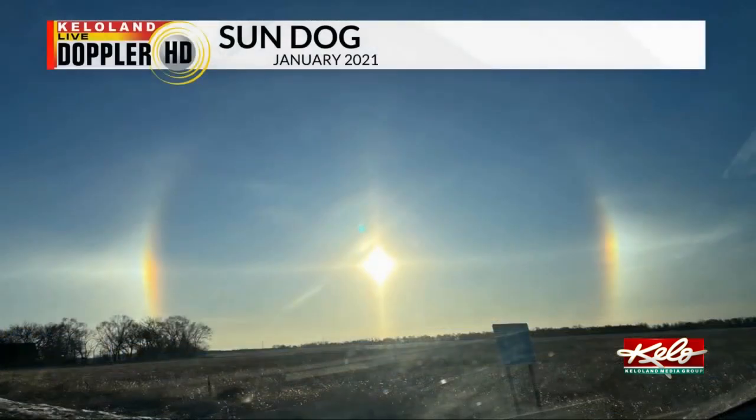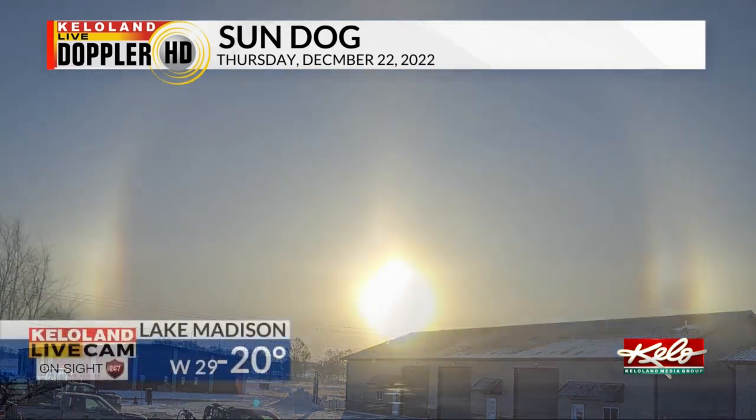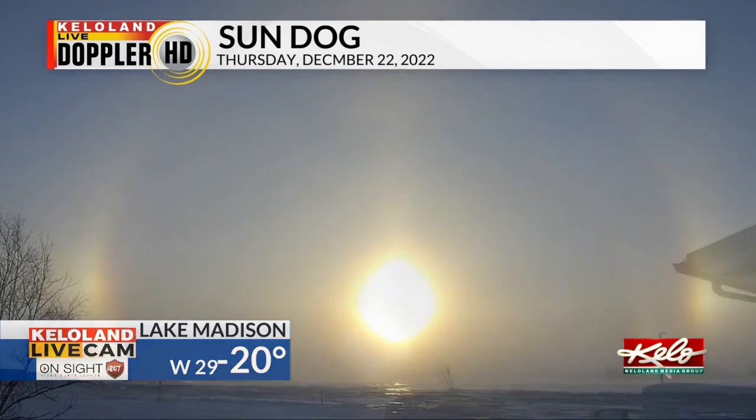Sun dogs are created when two spots appear on either side of the sun at the same elevation. Sometimes the two spots of light on either side of the sun connect with an arc. They are caused by the refraction of sunlight that passes through ice crystals.